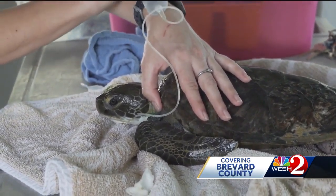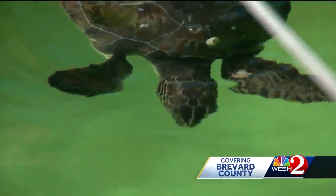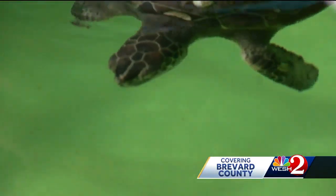Thanks to this new treatment, a dozen sea turtles are back out in the wild — something zoo vets are hoping for Maggie Mae in the coming months. Reporting from Melbourne, I'm Scott Heidler, West 2 News.